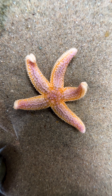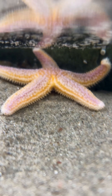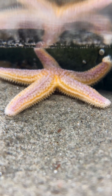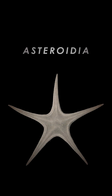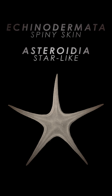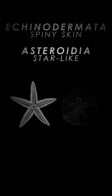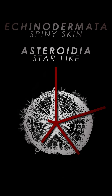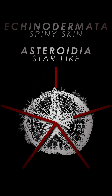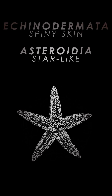Or, as scientists would prefer we call them, sea stars. That's to make absolutely clear that this is not a fish — in fact, it's not much like any other animal on Earth. Sea stars belong to the class Asteroidea, or "star-like," in the Phylum Echinodermata, which means "spiny skin." Same group of animals as sea urchins, sand dollars, and sea cucumbers. They might not look like they have much in common, but they all exhibit pentaradial symmetry — a five-sided, star-like body plan that is unique to echinoderms. And all of them are… well, they're very weird.